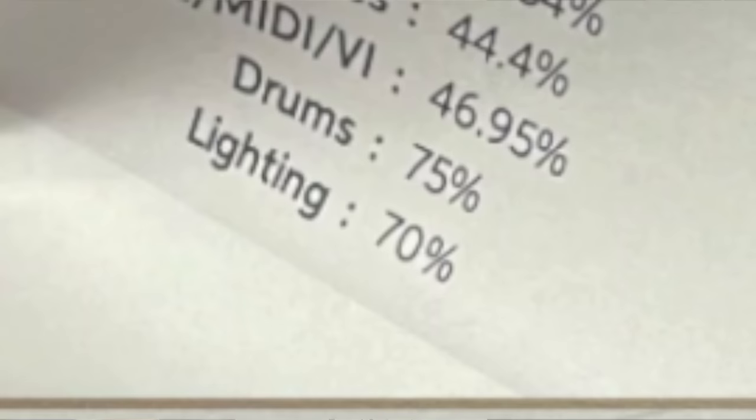We've got reports and everything — should we frame them? Okay, let's go through results. Starting at the bottom since guitar's at the top. Lighting: I was 33.3%, and I was 70% in lighting. I do not know how, but you can tell from my videos. Drums: I got 37.5%. I did 75% in drums.